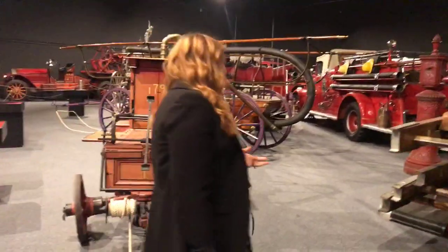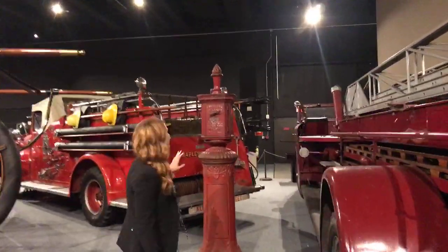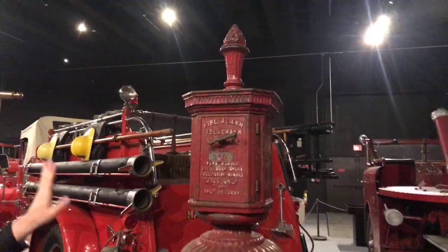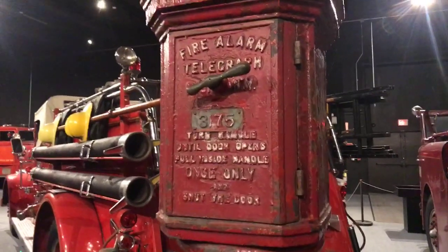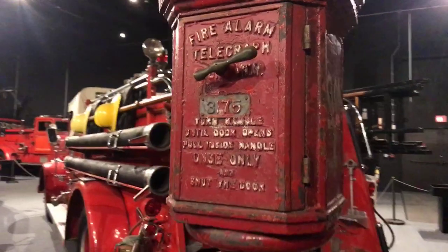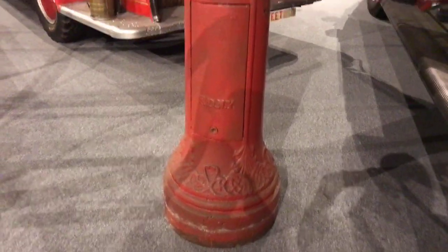In the 1800s they replaced the rattle watch with alarm boxes. To get firefighters there as fast as possible, alarm boxes were placed around the city. If you turned and signaled that there was a fire, it would send a telegraph using Morse code to the nearest fire stations, so they could get there and put fires out as fast as possible.